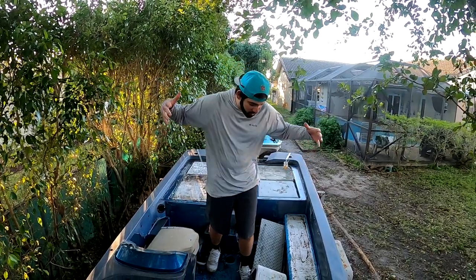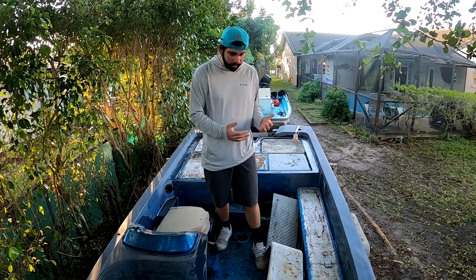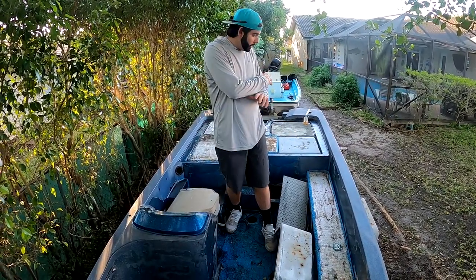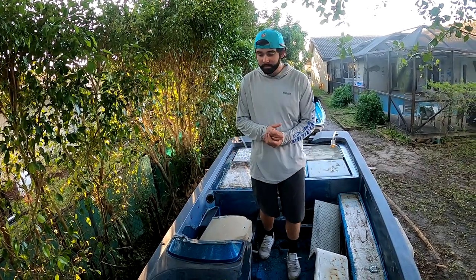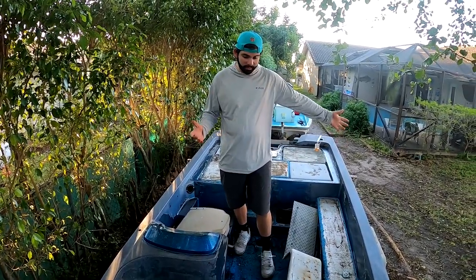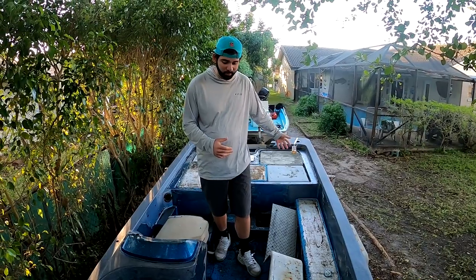Alright guys, now that you saw how we got here — I picked up this boat in my work truck, it was the first time towing an actual boat by myself, and we got it home successfully. This boat is actually insane, especially for the price I paid. This is my cheapest boat ever, beside the free boat I did have. $150 for this 17-and-a-half-foot Astro Glass bass boat.